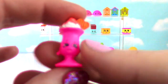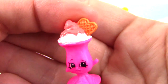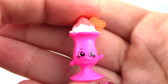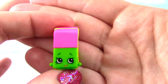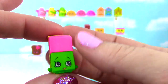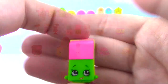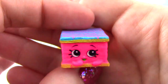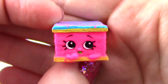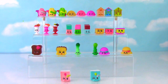Up next we have Suzy Sundae, and she is neon pink with orange on top and her waffle — she looks so cool in pink! And we have our first stationery one — it's Erica Eraser! She is bright neon green on the bottom, pink on top, with a yellow line going around her. Those erasers are so adorable! Speaking of adorable, we have Nilla Slice in a bright bright pink — the blue and pink together is so pretty, and there's orange here. Nilla Slice is in the house!